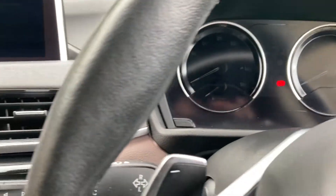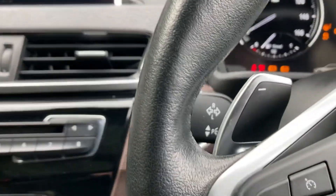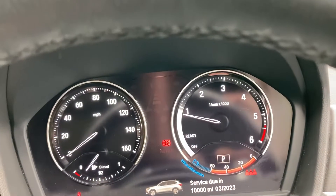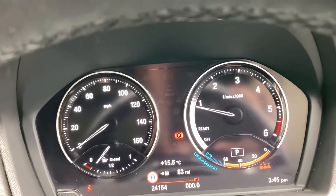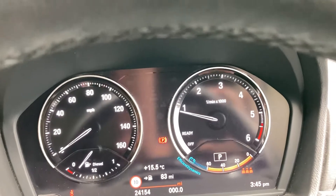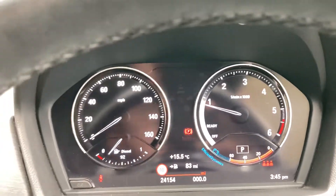So like all modern BMWs, to start it you put your foot on the brake, press the start button and the car comes to life. Shortly we'll see the mileage — 24,158 miles is all this car has covered.